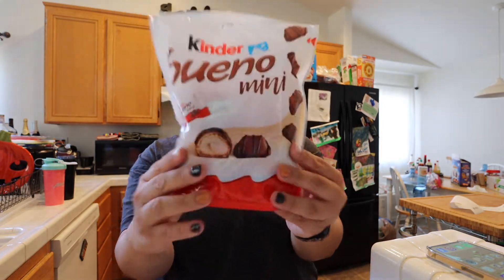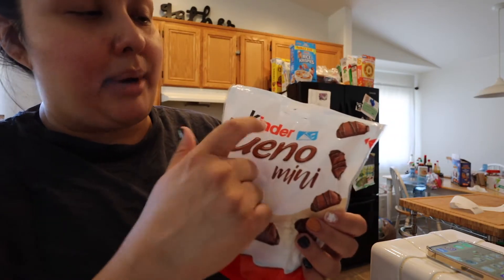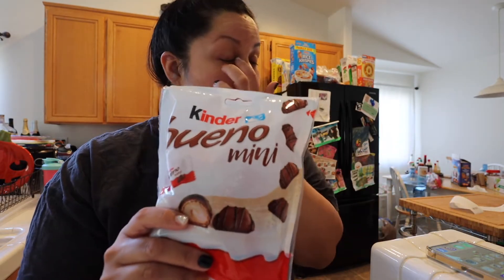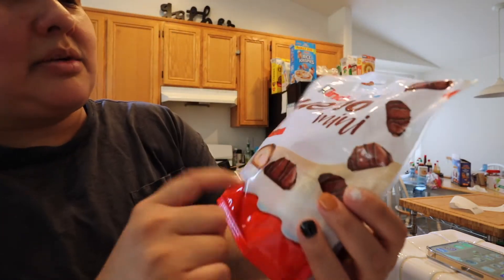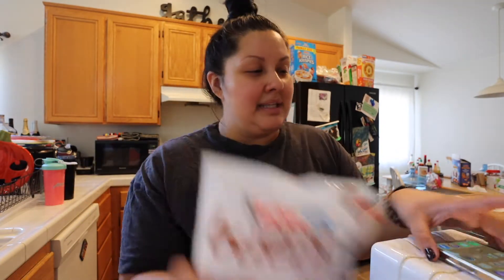I grabbed this. I love this chocolate brand. They make the little eggs, like the Kinder Joy eggs. They also have a bunch of other types of cookies. My daughter really enjoys these, and they're mini — so these would be the small ones. The chocolate is delicious.